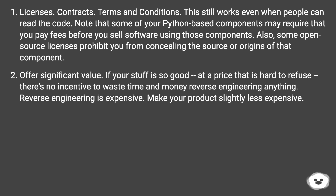Note that some of your Python-based components may require that you pay fees before you sell software using those components. Also, some open-source licenses prohibit you from concealing the source or origins of that component.